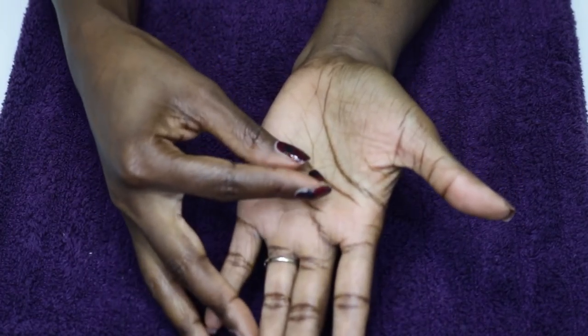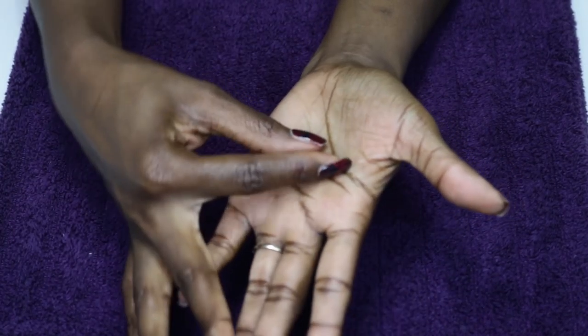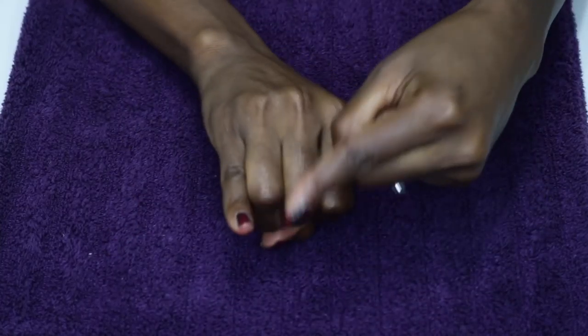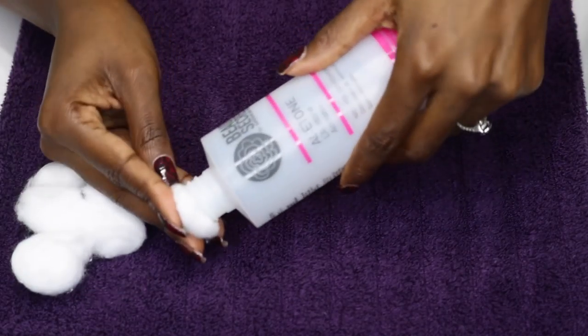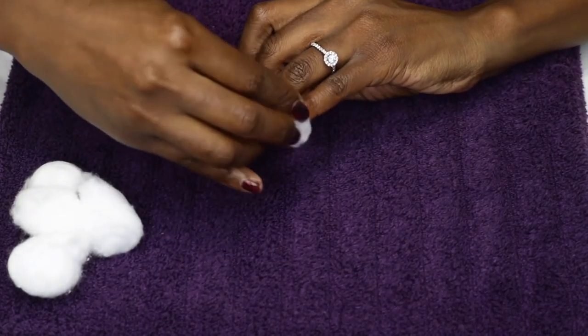Hey smileys! RIP to this baby girl — the nail from my pinky finger on my right hand. Moment of silence please. I was making the bed earlier today and you know how you gotta tuck the fitted sheet under the mattress? I'm tucking the fitted sheet under the mattress and next thing you know my nail is gone. I don't even know what happened. It was just gone, and definitely gone too soon. Now it just looks weird but we're gonna make the best of it.